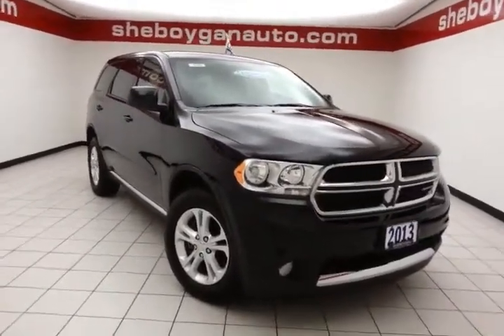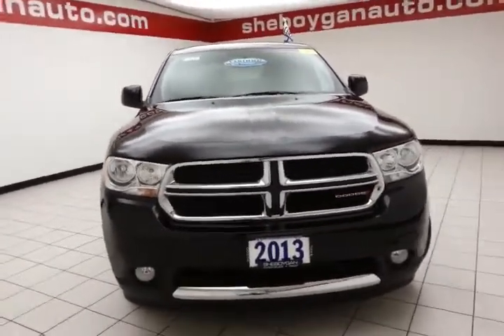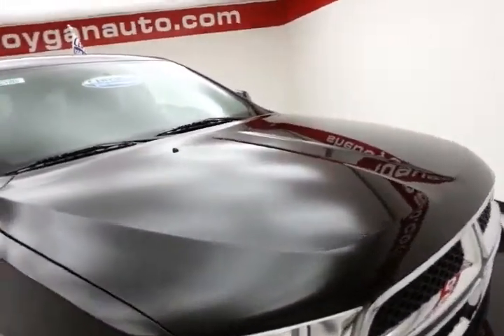Welcome to Cheboygan Chevrolet Chrysler Center. Today's special is a 2013 Dodge Durango SXT All-Wheel Drive, stock number B5326P. This Durango has 27,000 miles on it and comes to us with a clean AutoCheck history report.